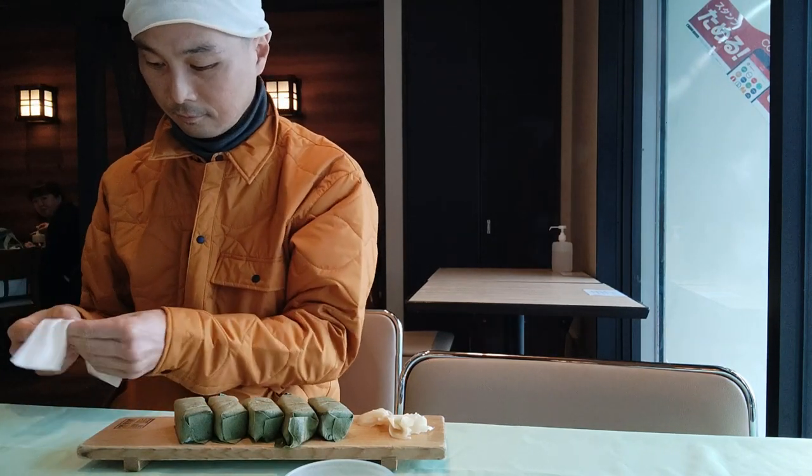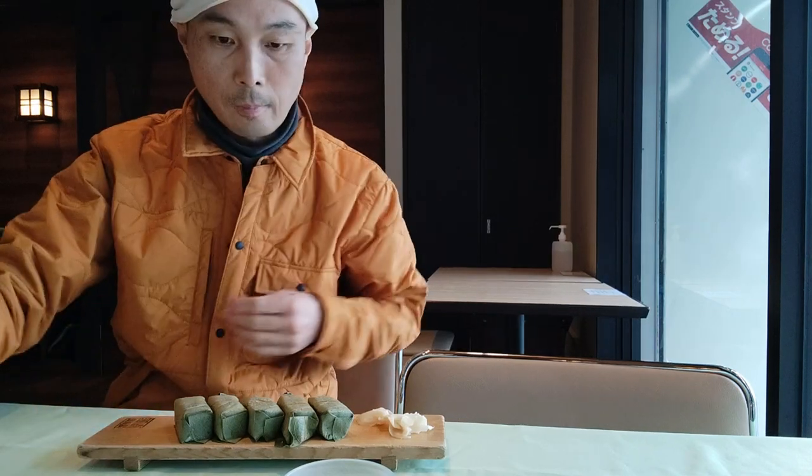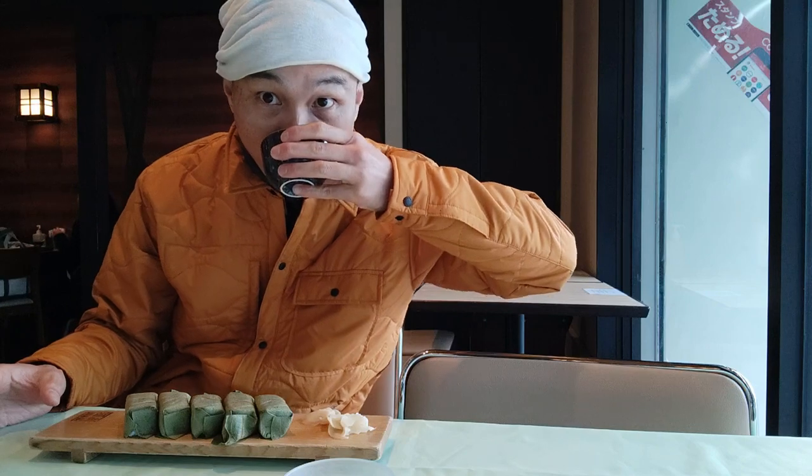Doesn't this sound enticing already? Fermentation creates amazing flavors. I mean, think of kimchi or sauerkraut, and remind yourself they are made from freaking cabbage.